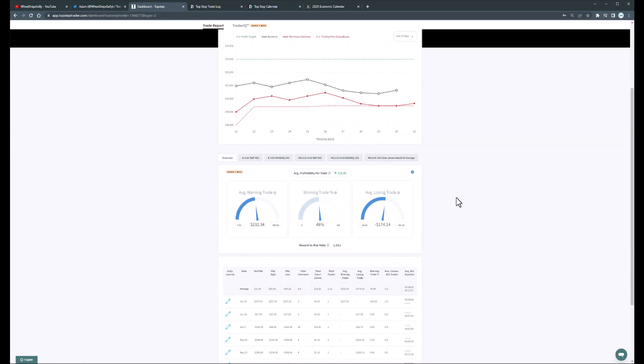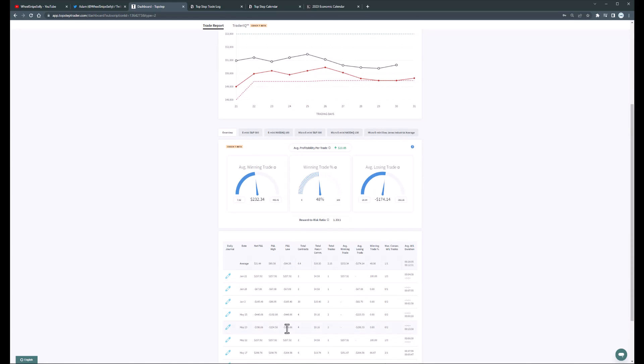I think we officially broke the losing streak. Let's see — we had one, two, three, four losing days in a row. Let's recount: we had two, four, six, seven losing trades in a row. So we finally broke that streak here.